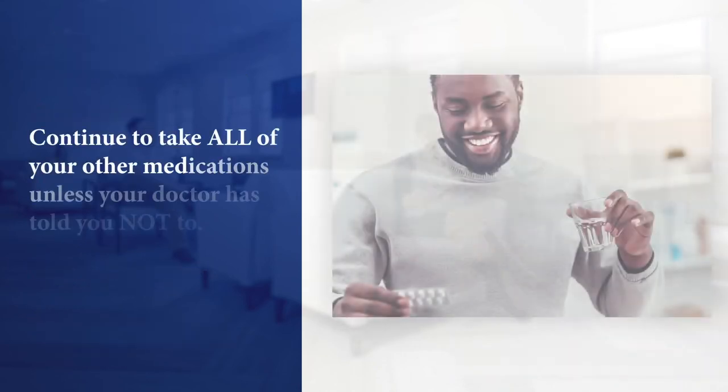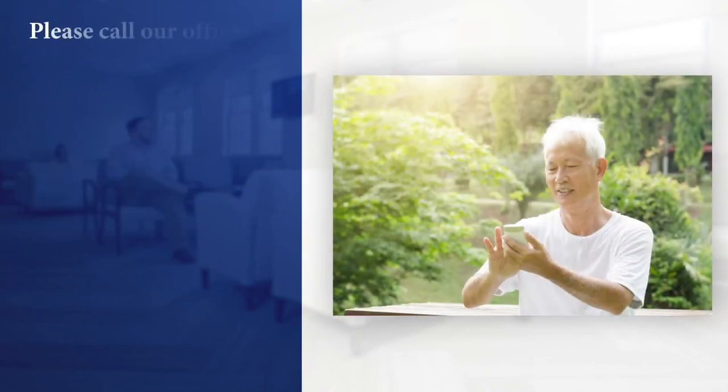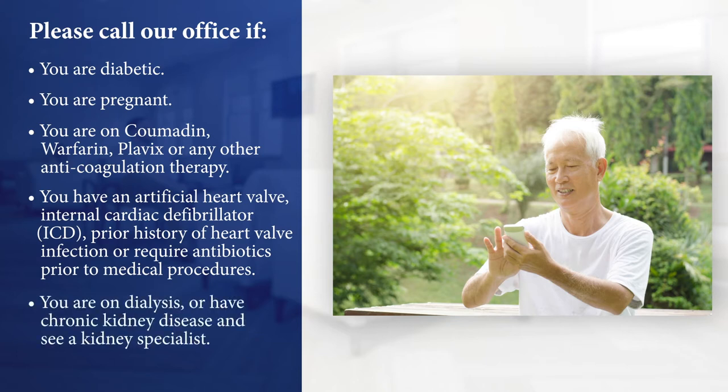Continue to take all other medications unless your doctor has told you not to. Please call our office if any of the following apply: you are diabetic, you are pregnant, you are on Coumadin, Warfarin, Plavix, or any other anticoagulation therapy, you have an artificial heart valve, internal cardiac defibrillator, prior history of heart valve infection, or you require antibiotics prior to medical procedures. Call if you're on dialysis or have chronic kidney disease and see a kidney specialist.